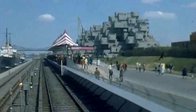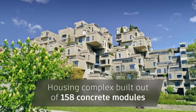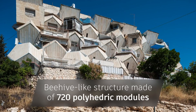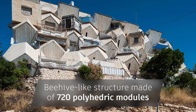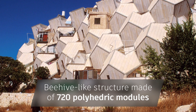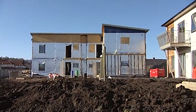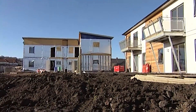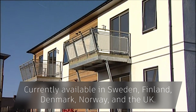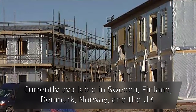In 1967, Moshe Safdie's Habitat 67 was presented at the World Expo. A few years later, architect Zvi Hecker pushed the boundaries of prefab housing even further with the striking Ramat housing complex. In 1996, IKEA and Swedish construction company Skanska teamed up to create BoKlok houses, making home ownership attainable for Scandinavians with modest incomes.